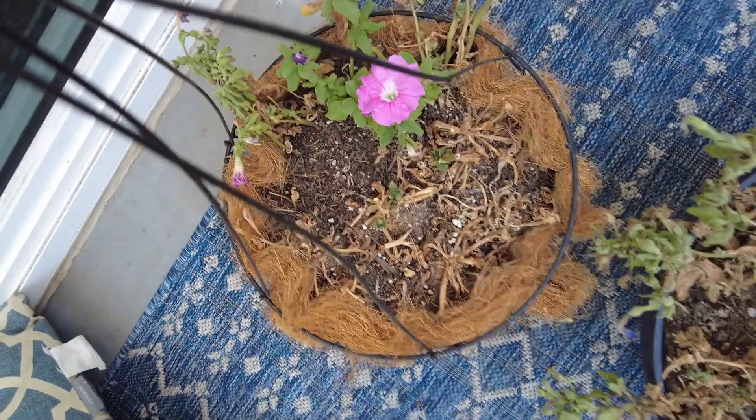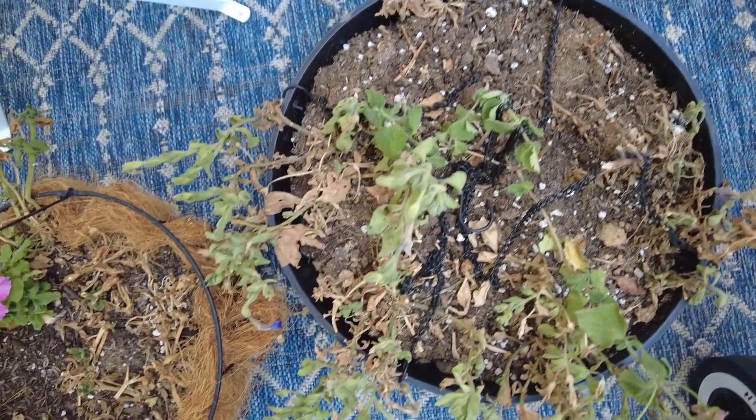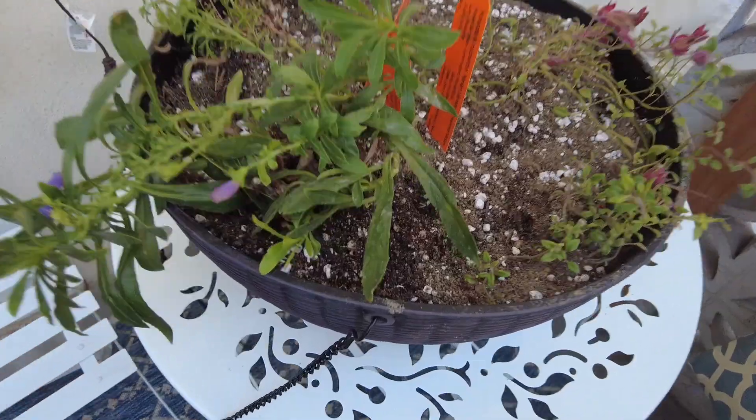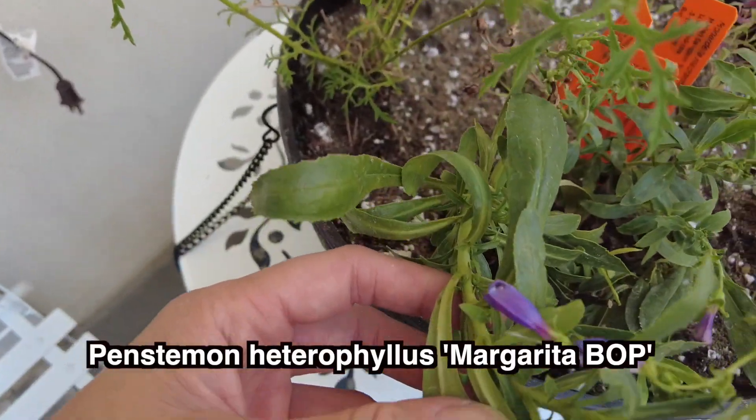As I delve deeper into my gardening journey, I am learning more and more about native plants and how important they are for habitat restoration and for our wildlife, especially the butterflies. I chose these three species for this hanging basket.